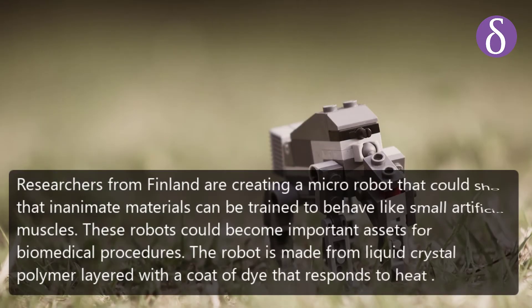Researchers from Finland are creating a micro robot that could show that inanimate materials can be trained to behave like small artificial muscles. These robots could become important assets for biomedical procedures. The robot is made from liquid crystal polymer.